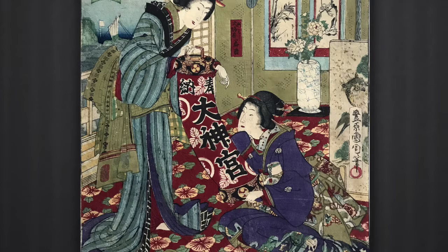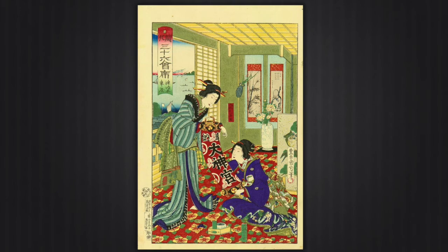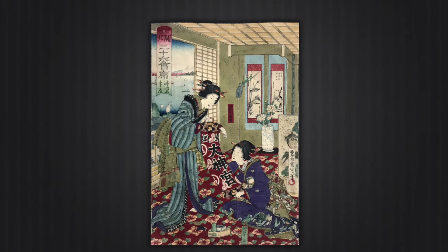Just so you can compare, I found an example of a much nicer copy of this print online. Here you can see the difference in color as we transition from one to the other. And this, my friends, is why it's important to keep your prints protected and away from the sun.